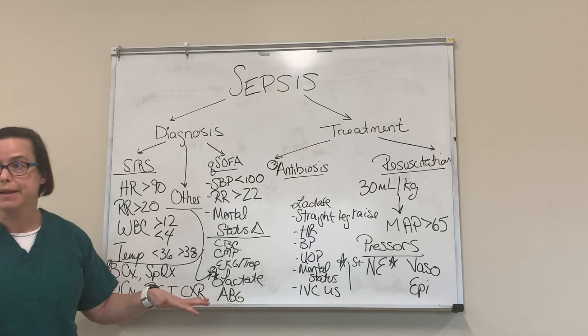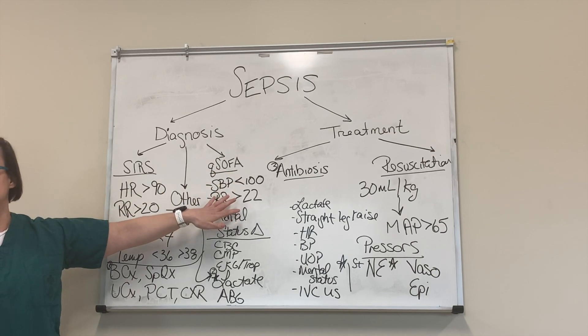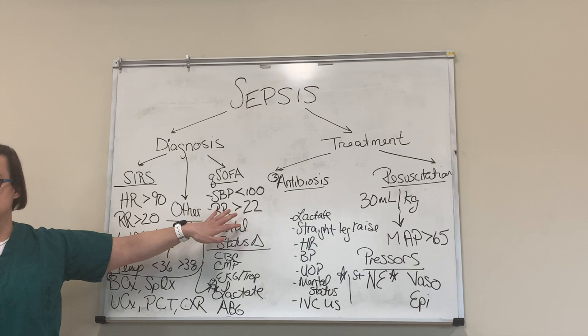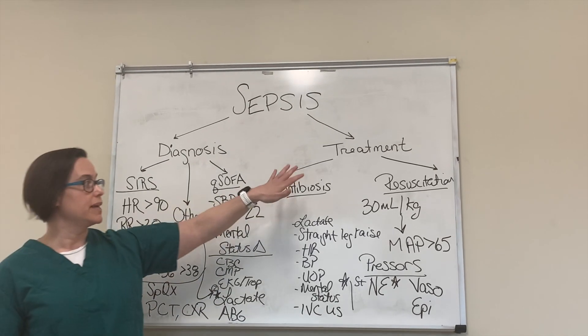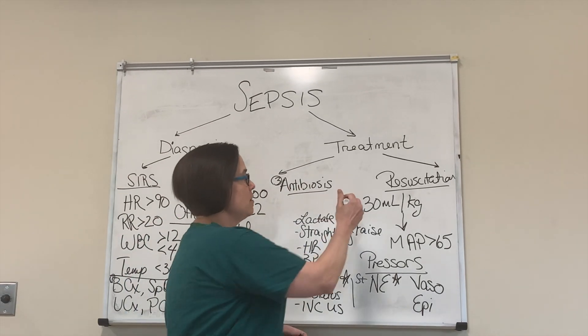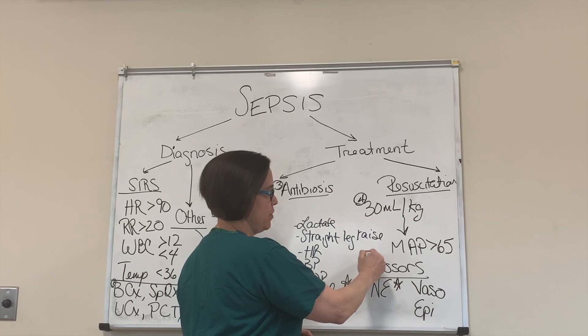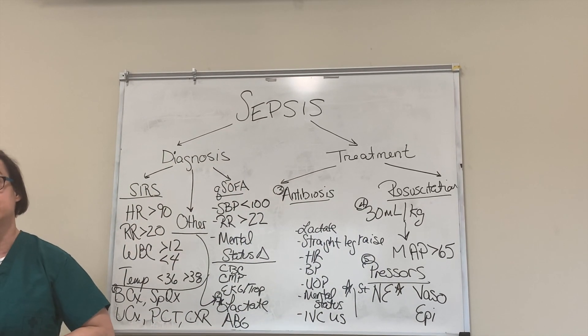To reiterate: at the bedside, look for qSOFA — two out of three criteria abnormal plus suspected infection. Get your labs and cultures. Make sure antibiotics go in within the first hour. Then do your fluid bolus and pressors. These make up our one-hour bundle for treatment of sepsis.